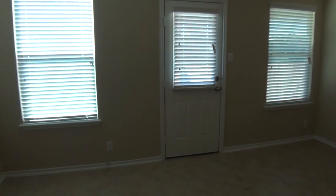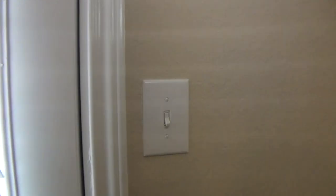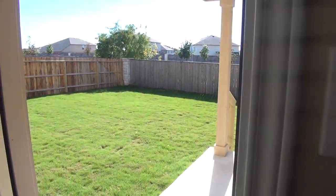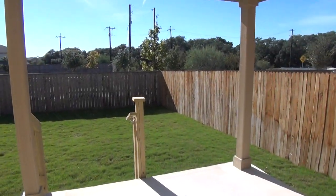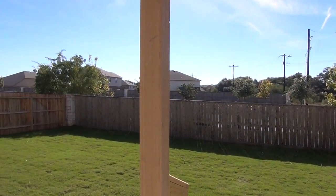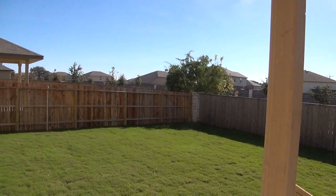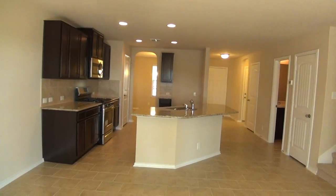Let's take a look at the outside. We have a good-sized yard with a full sprinkler system. It is fenced with a nice covered patio. You have no direct back neighbor. The sprinkler system does have a rain sensor, so if it's been raining out you're not going to be running the sprinklers.